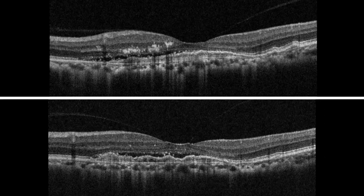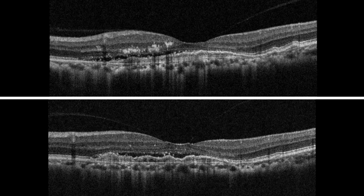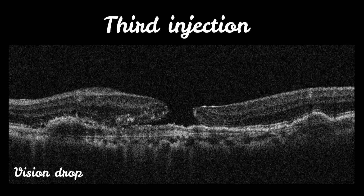Intravitreal anti-VEGF injections were started for the left eye. However, after the third injection, there was resolution of VMT with formation of a large full-thickness macular hole.